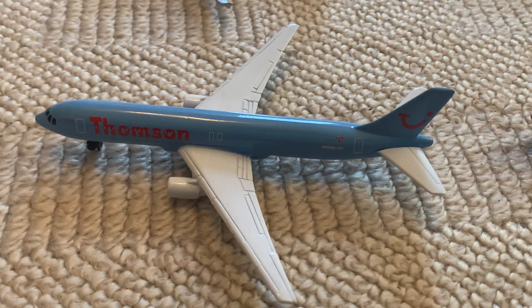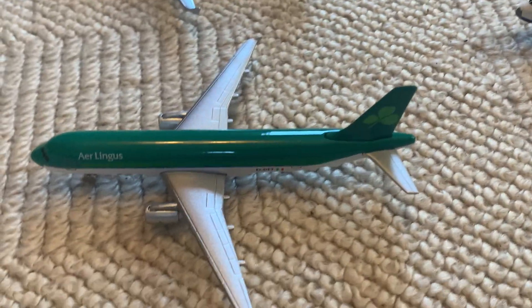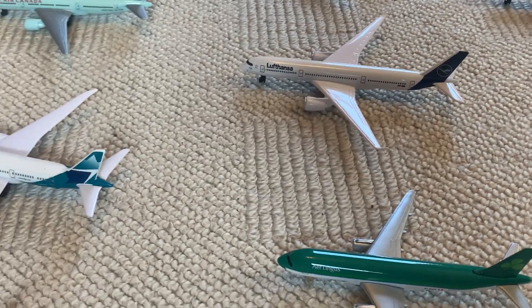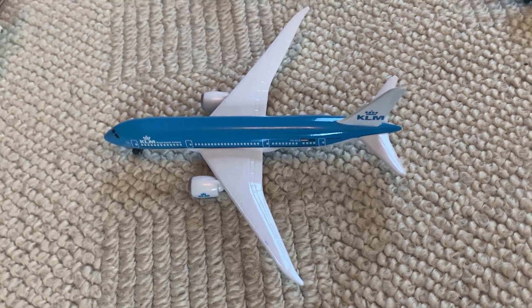Starting over here, one of my rarest airplanes for sure — a Thomson Boeing 767. I love this model but I'm still trying to find the 787. Then we have three Aer Lingus A320s — two I got from Dublin, one I ordered online. I'm also trying to find the A330. We have one of the newest releases, the Lufthansa A350 — this one's beautiful, I definitely recommend it. And then a pretty rare one, an Air France A380 in the newer livery that I got in Paris.